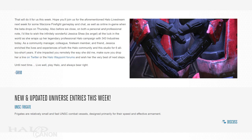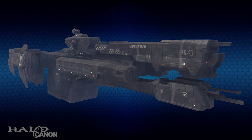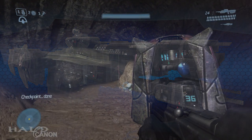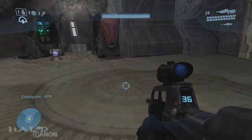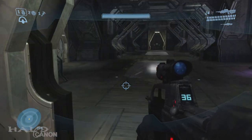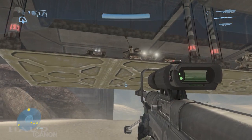With that, we come to this week's Universe Entry — the various UNSC frigates. Charon-class light frigates, such as the UNSC Forward Unto Dawn, while not as heavily armed or armored as other frigates, are capable of carrying a large complement of troops and vehicles.